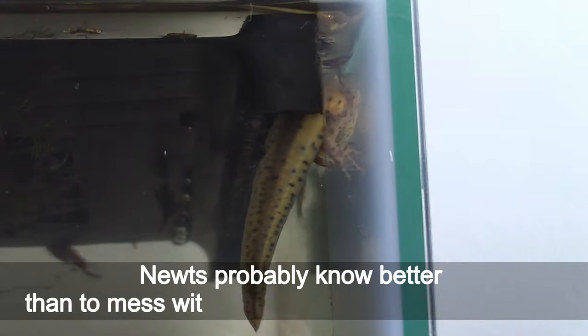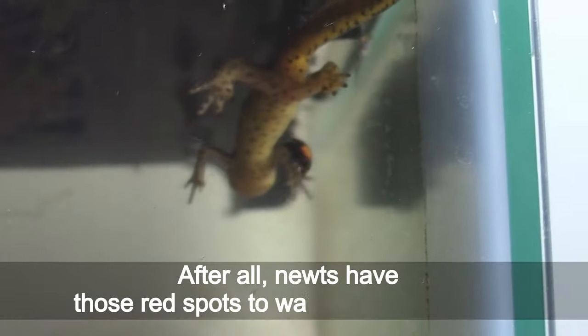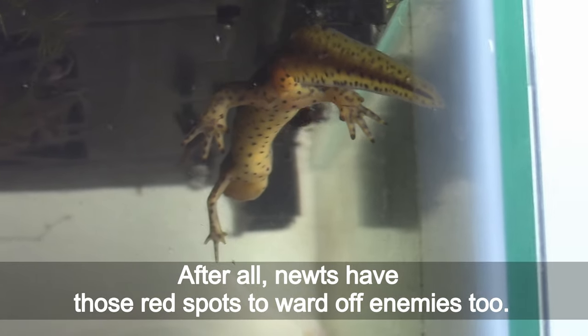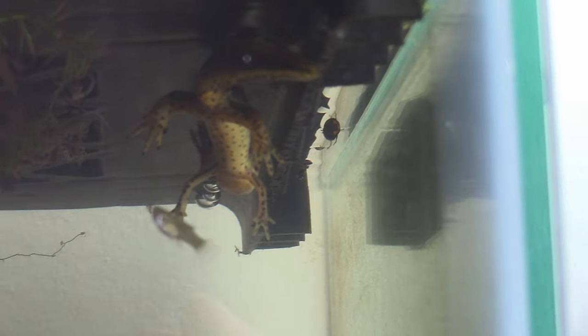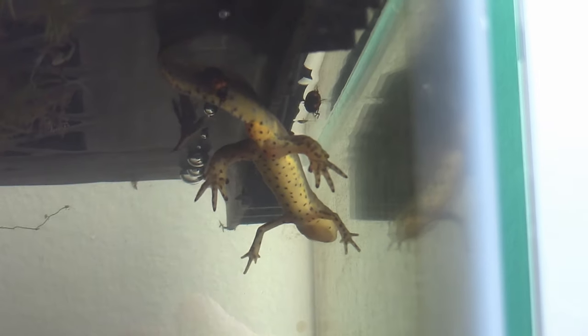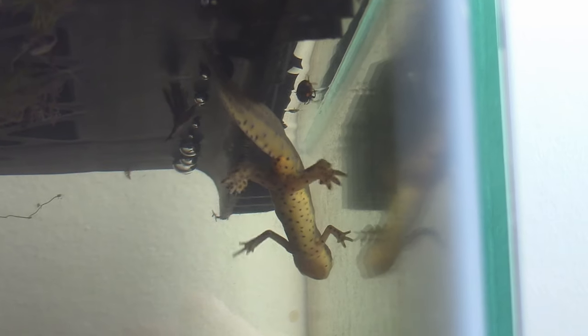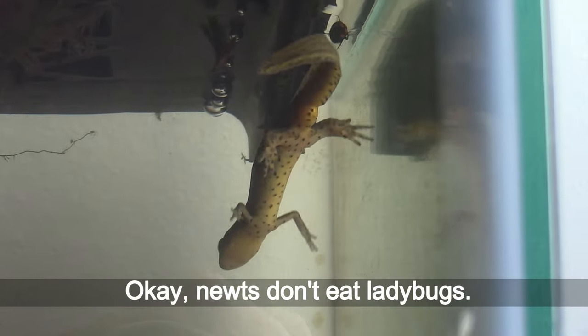The newt seems to be terrified of the ladybug. Newts probably know better than to mess with anything colored orange or red. After all, newts have those red spots to ward off enemies too. Newts don't eat ladybugs.